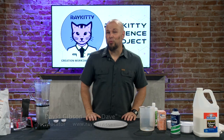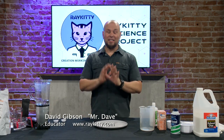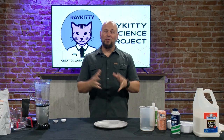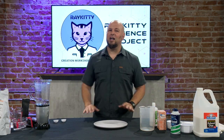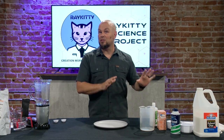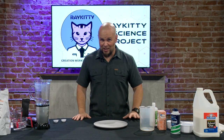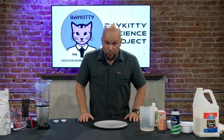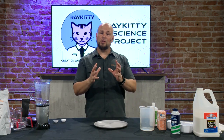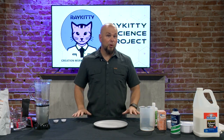Hey guys, it is Mr. Dave with the Ray Kitty Creation Workshop and you are watching the Ray Kitty Science Project. Thank you for joining us — we're excited to do some science today. We're going to be doing a little bit of stuff with polymers, and we'll be doing some slime, then stepping it up a little with some gastronomy and fancier things with polymers — how they work and how we can use them in our everyday lives and to take care of ourselves and maybe even our planet.